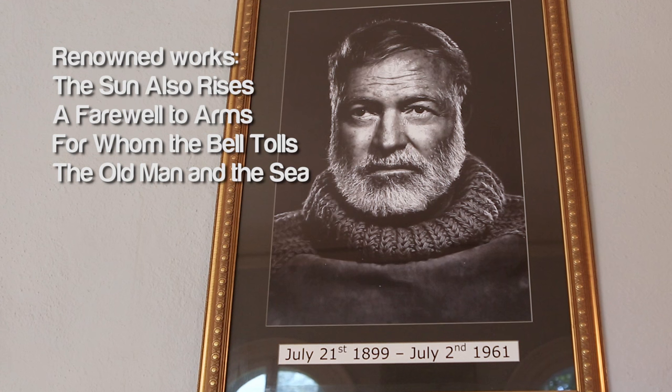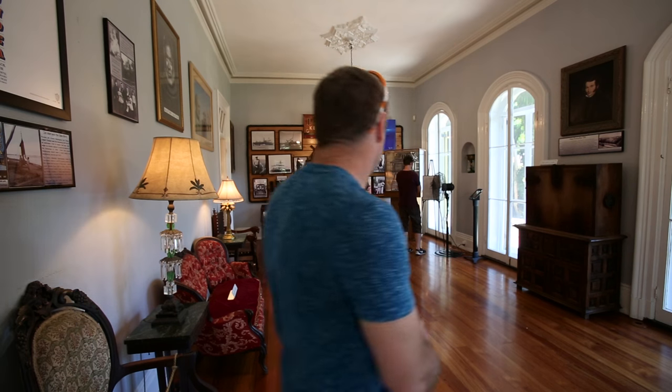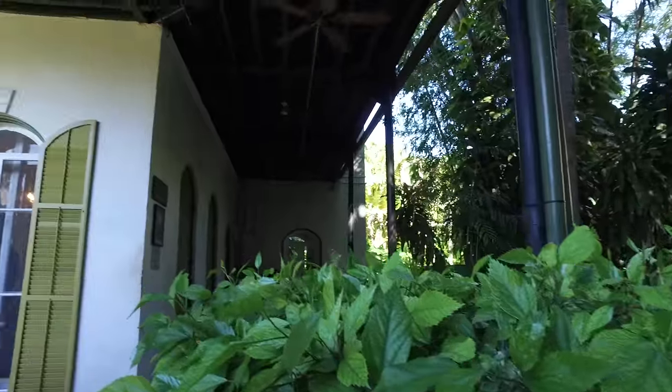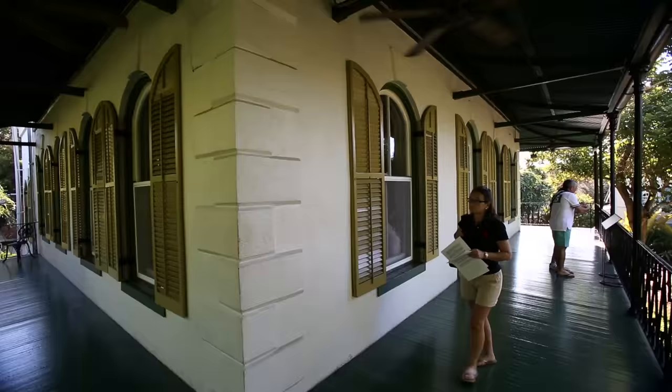When you walk into the Hemingway home, it is a grand-scale home with 13-foot ceilings that soar, ceiling medallions, chandeliers, and large arched windows that go from floor to almost the top of the ceiling.